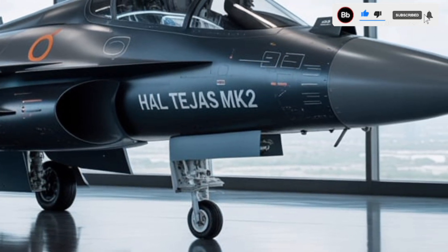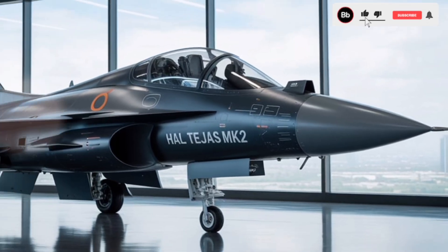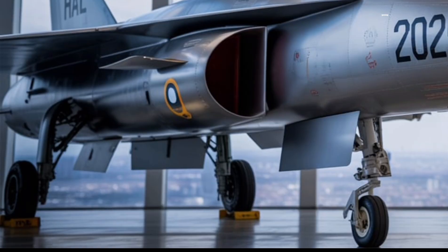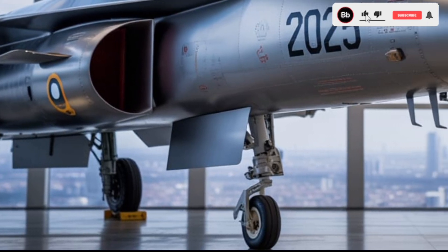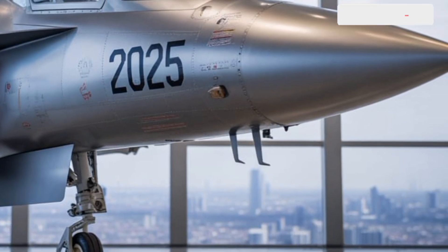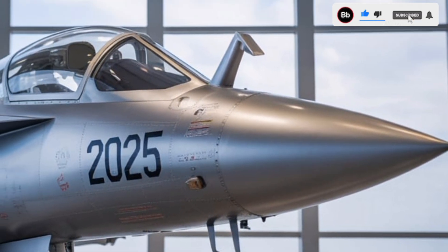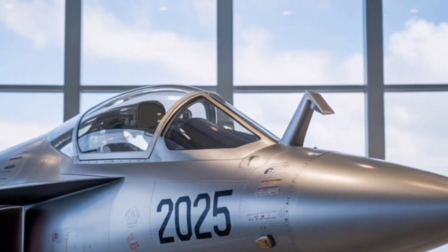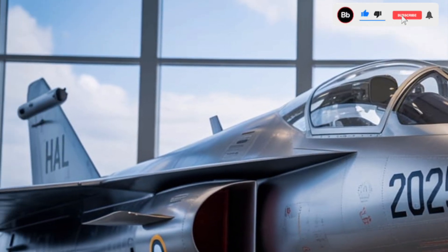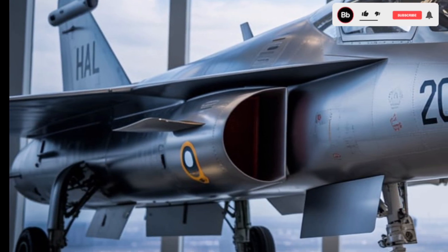Powered by the General Electric F414-IN-S6 afterburning turbofan engine, the Tejas Mk2 delivers a maximum thrust of 98 kN. This engine choice ensures improved specific fuel consumption and performance over the F404 engine used in the Mk1 variants. The aircraft is designed to achieve a top speed of Mach 1.8 and a combat radius of approximately 1,500 kilometers. The inclusion of an in-flight refueling probe further extends its operational range.